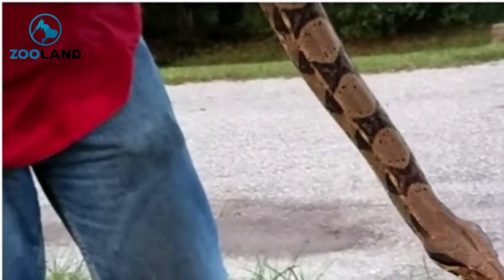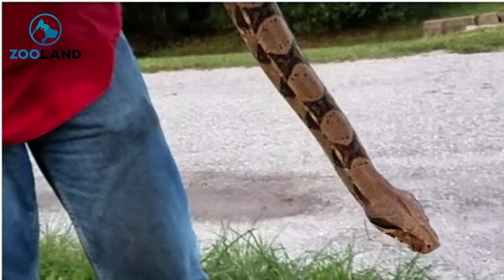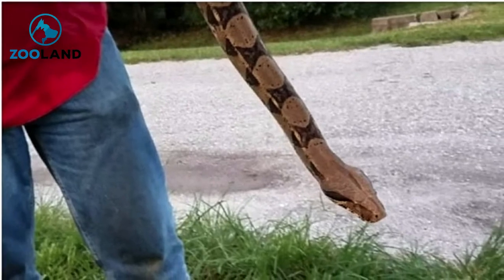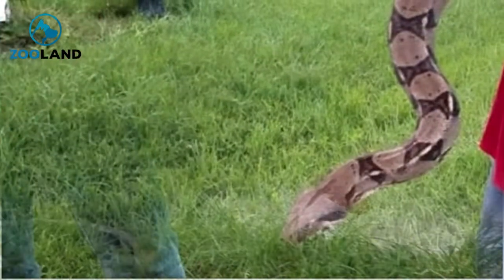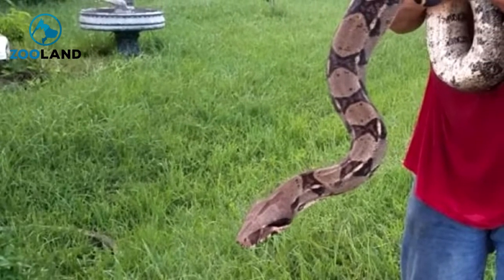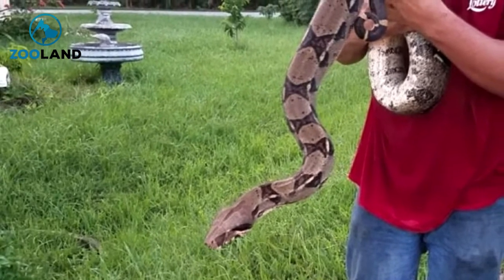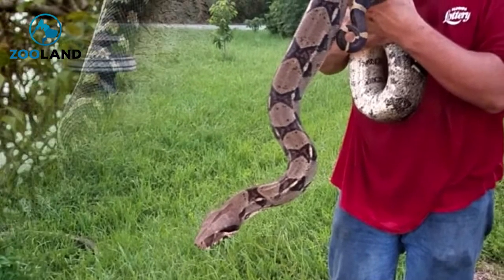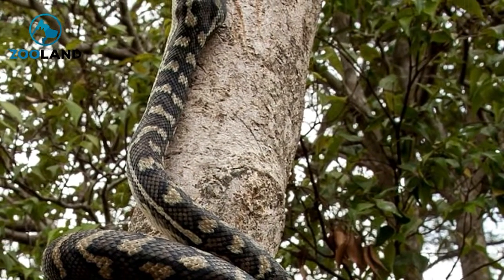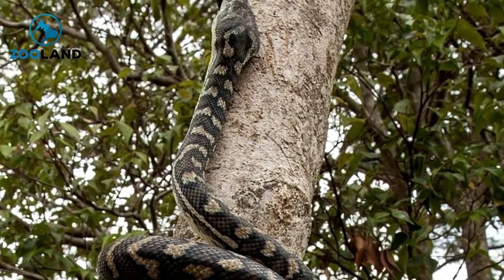In one quick motion, Mark yanked the snake out of the ceiling and quickly positioned himself so the reptile couldn't do any damage. The snake was enormous, but fortunately Mark remained calm throughout the entire process. Bob, Linda, and Adam couldn't believe their eyes — Mark was standing in their front yard holding the biggest snake they'd ever seen. Mark explained that boa constrictors are skilled tree climbers and this particular snake must have climbed a tree in the Vanderherkens' backyard and entered the home through their roof.